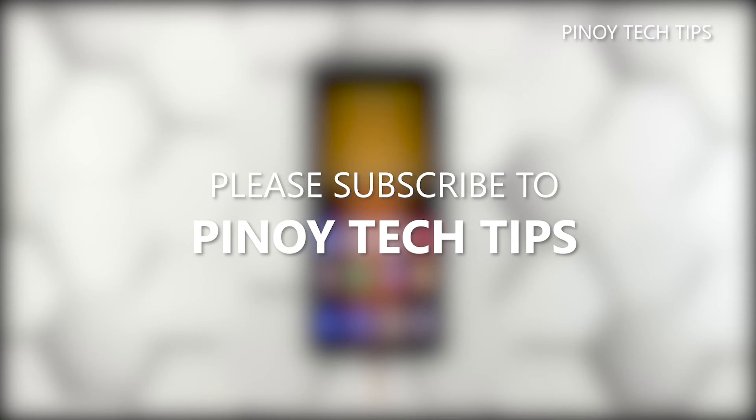We hope that this troubleshooting guide can help you. Don't forget to subscribe to our channel and make sure you enable the notifications so that you'll be notified when we publish new videos.